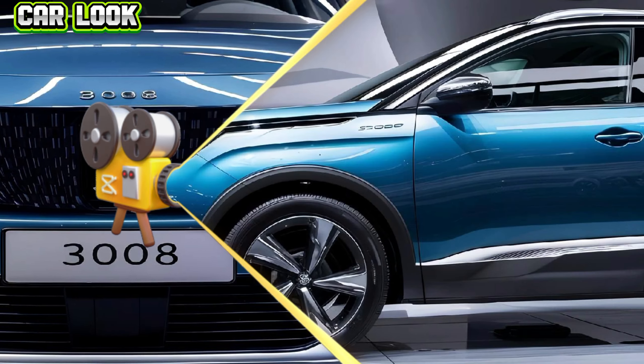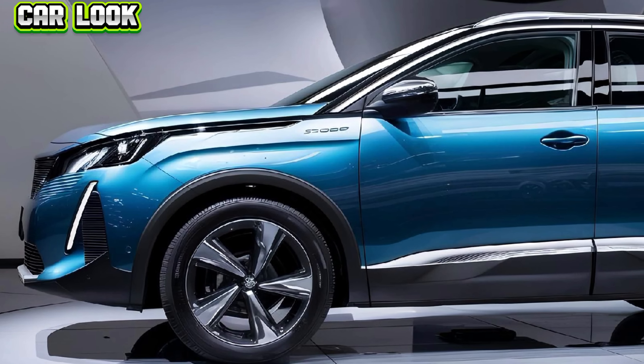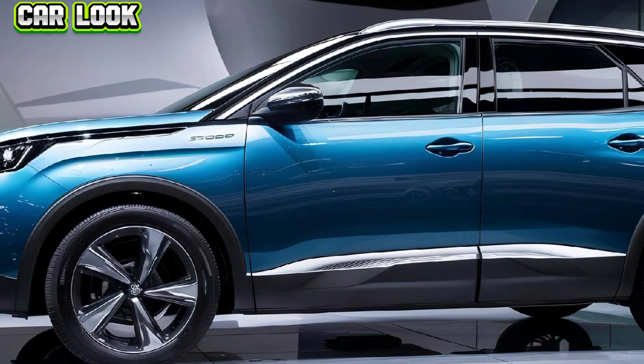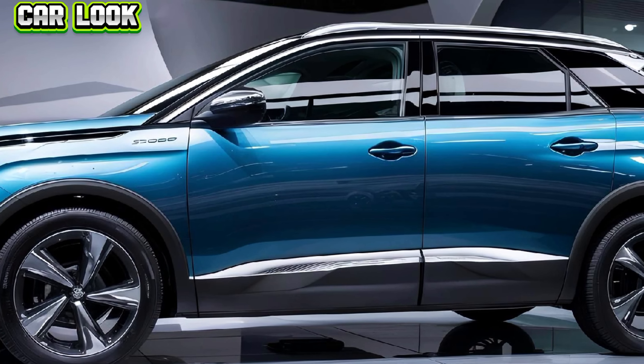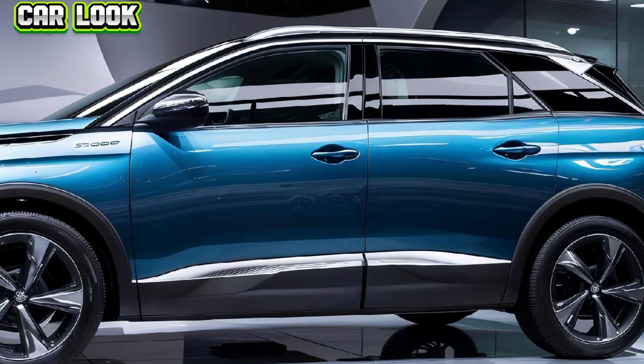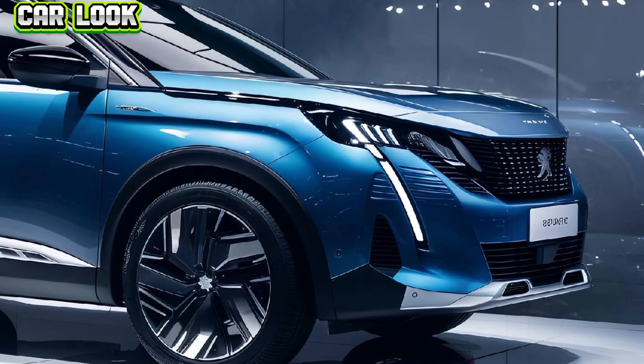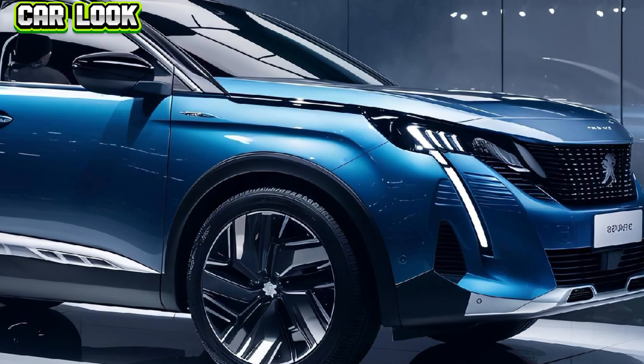Welcome back to the channel. The 2025 Peugeot 3008 is a perfect blend of sophistication and performance, redefining the crossover SUV market with its cutting-edge design and advanced technology. This latest model boasts a more aggressive and dynamic exterior, featuring a bold front grille, sleek LED headlights, and an aerodynamic profile that commands attention on the road.